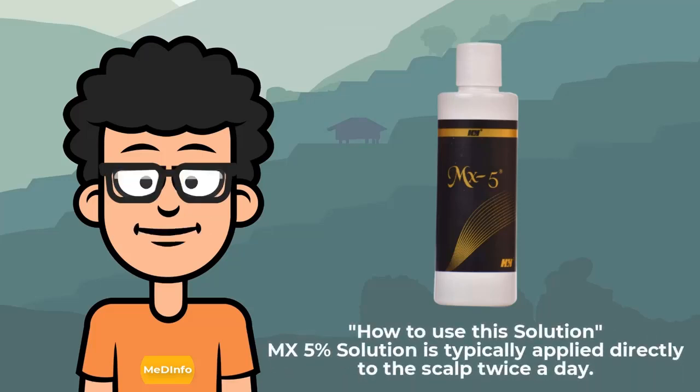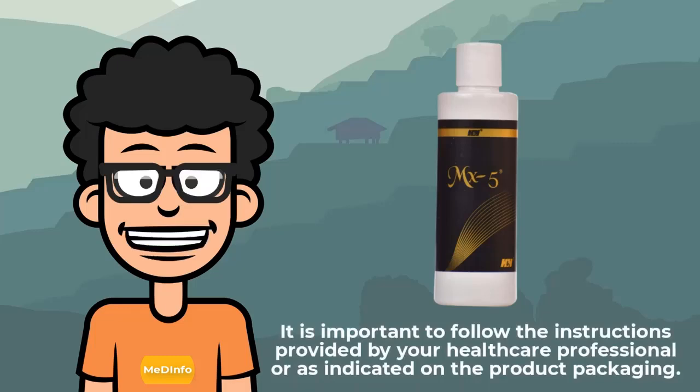How to use this solution? Amex 5% solution is typically applied directly to the scalp twice a day. It is important to follow the instructions provided by your healthcare professional or as indicated on the product packaging.